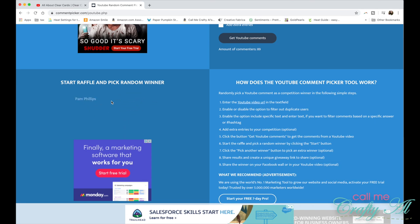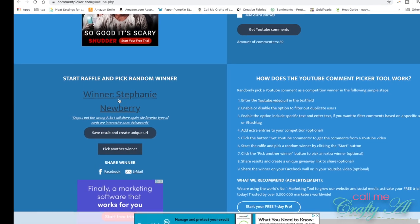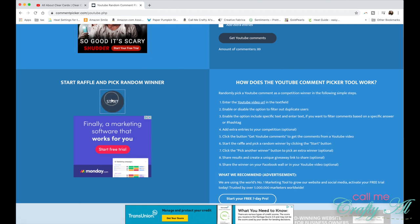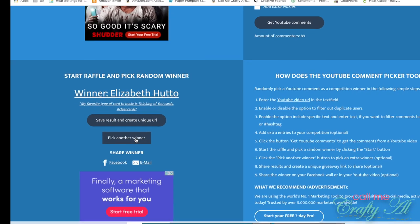Our third winner is Stephanie Newbery — congratulations Stephanie! Our fourth winner is going to be Elizabeth Hutto — congratulations Elizabeth!